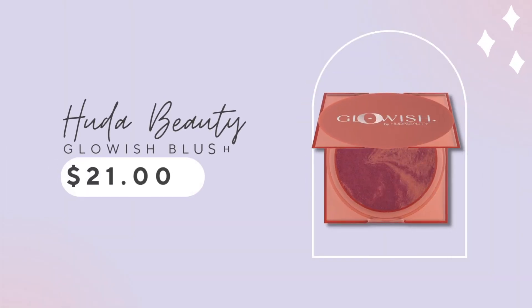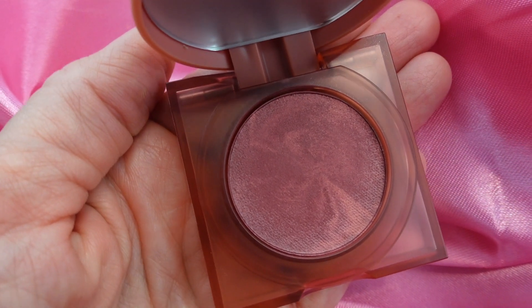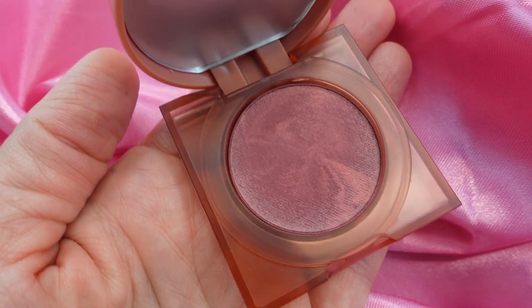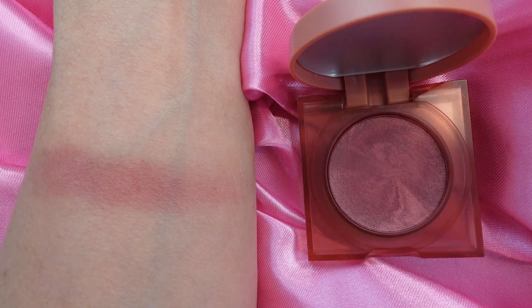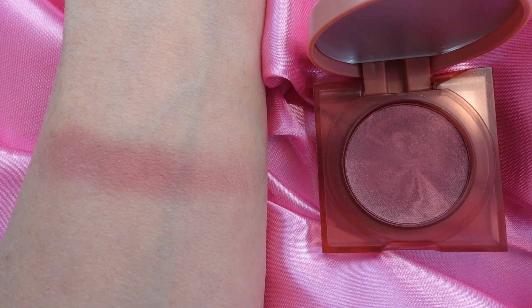Now I'm going to put this blush against another favorite of mine, and this is the Huda Beauty. I wanted to try this because it was a unique shade — I don't see this berry, this very rich shade, much, and I was not disappointed. This has less product in it: 4.5 grams, compared to Charlotte's 8. But when you divide it out, you're paying a little less than Charlotte — you're paying $4.66 per gram for this blush.